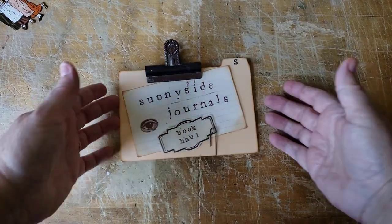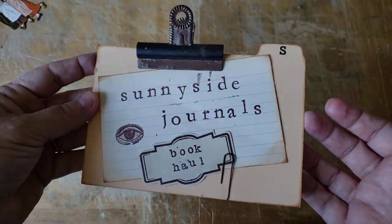Hi there. Welcome to Sunnyside Journals. I'm Catherine. I have a book haul today. My little church book sale was open, so I was very excited to be able to go up there and pick out a few books.